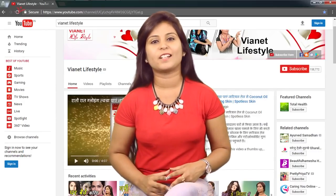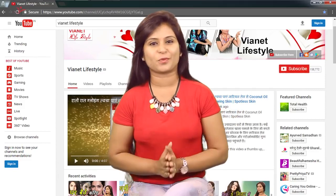Stay tuned with our channel. Till then, stay happy and stay beautiful. Bye!